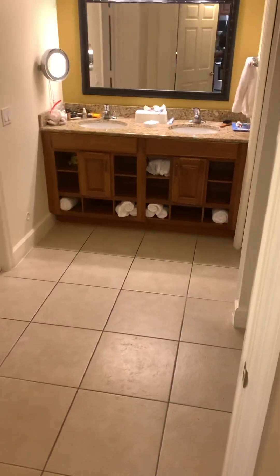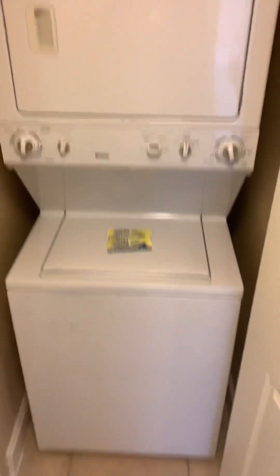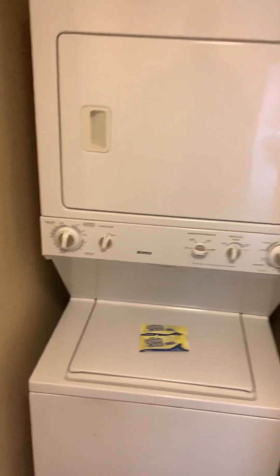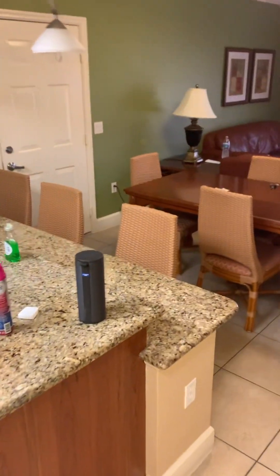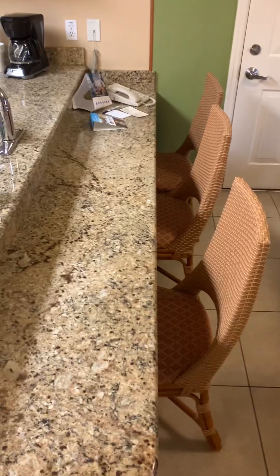It has a pretty nicely sized bathroom. There's another little hall closet right here that comes with a washing machine and a dryer inside the room. Coming into the kitchen and living room area...